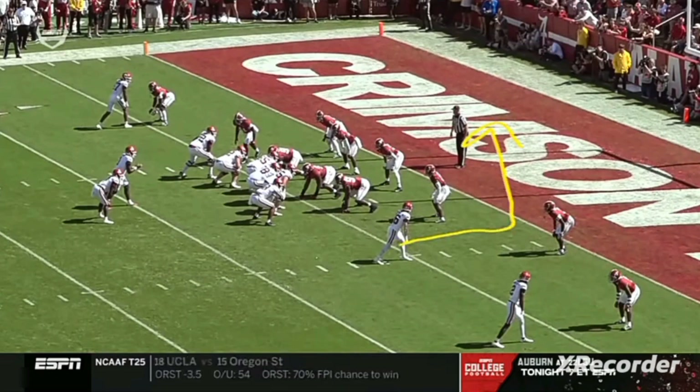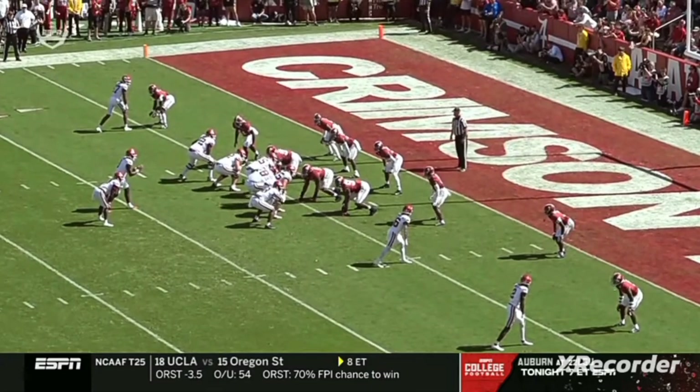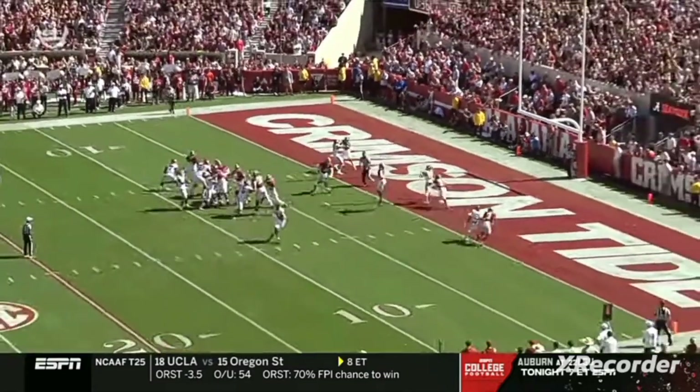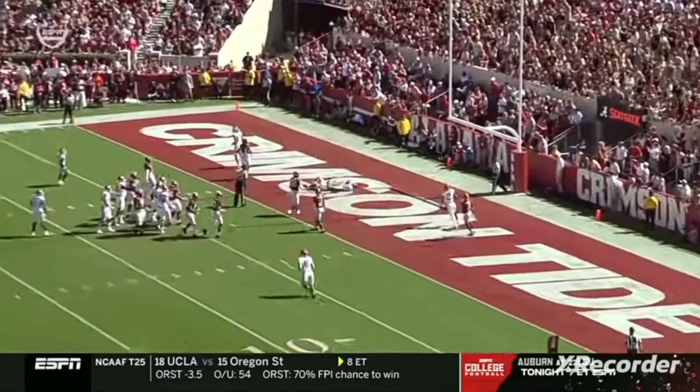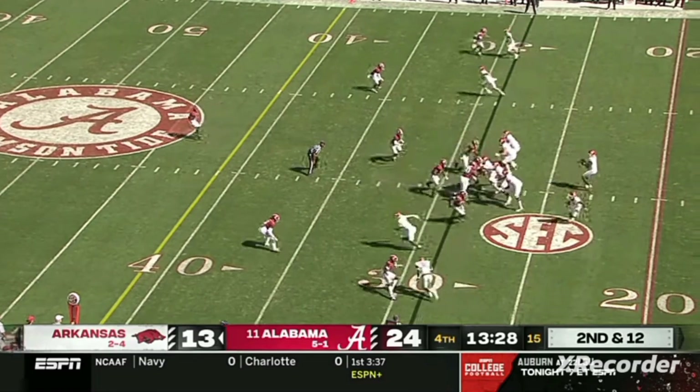He's going to see just a simple slant here, and as the middle of the field comes open, RPO action draws everybody up, no safety over the top — an absolute dart by K.J. Jefferson. You score here, this game gets very, very interesting in the fourth quarter.